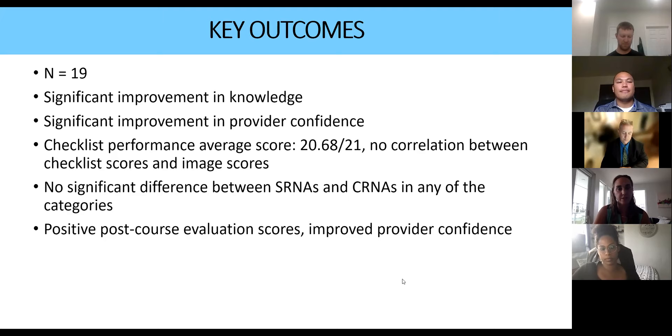Everyone who participated showed knowledge and confidence improvement. The course was based on the basics of ultrasound — just getting used to having a probe in your hand and knowing how to manipulate and find an optimal image was important. After the 19 initial participants, the course was then used for the rest of the class of 2022 as well. An important observation: even though people had read about knobology and done the course, when it came to actually using the probes, they weren't that familiar. The knowing and doing domains are quite different — just because you know it doesn't mean you can do it.